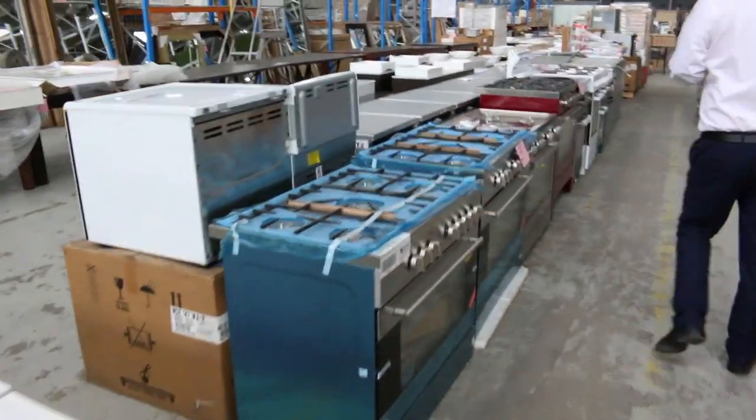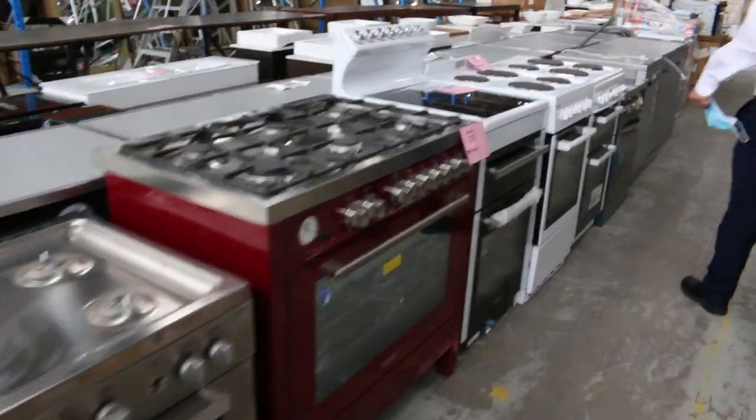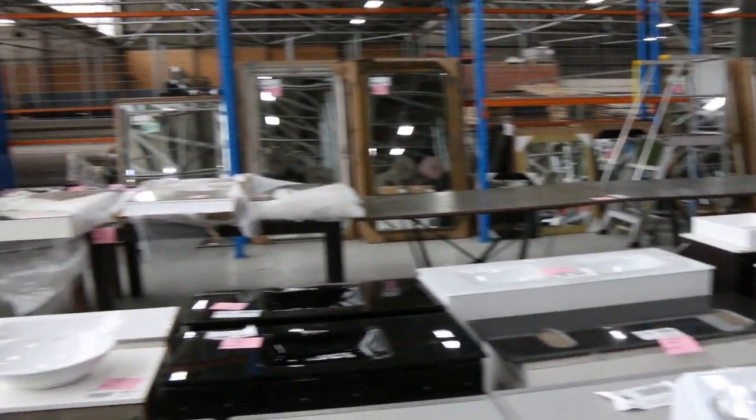Plenty of cooktops — heaps and heaps of cooktops. You can view all of this online. All you've got to do is click 'view items' and you'll be able to view each individual item, then you can call up and order the item or send an email.